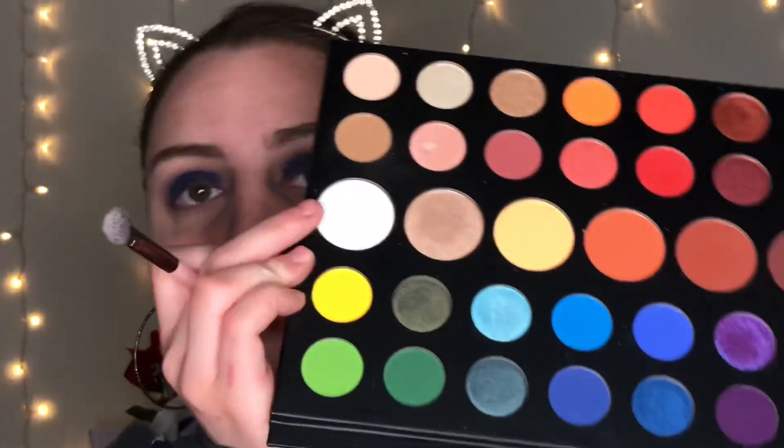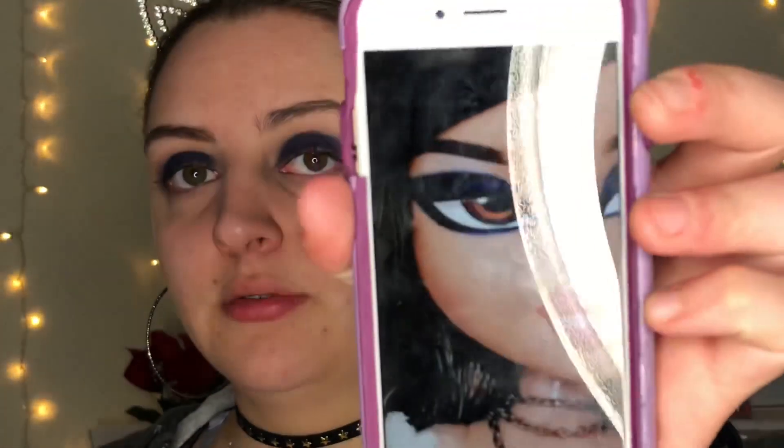I'm going to put this in the crease just to kind of help blend the colors together. Then I'm going to take this white shade and go right along there to help clean it up a little bit. In the picture she did have a white highlight there — I'm not sure if I'm going to do that. She does have a very fierce wing, so I am going to do that.